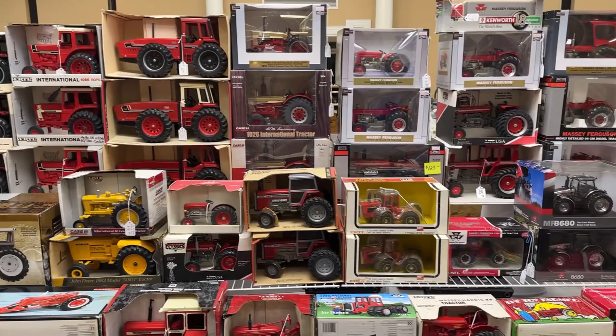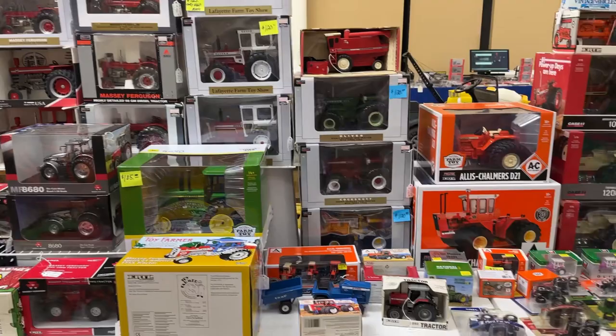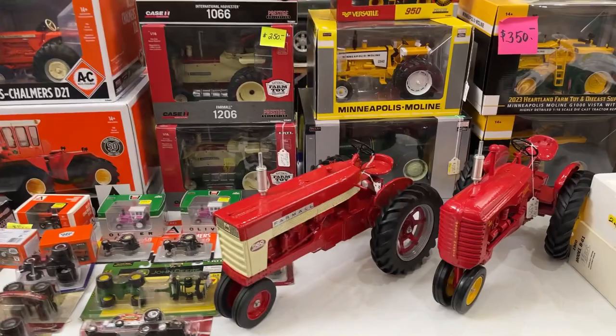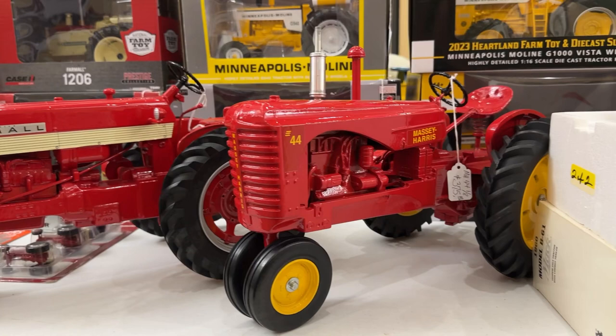Lots of nice tractors here. Then we've got more red - this is a different kind, this is Massey Ferguson red, and then some White, Oliver, and Cockshutt. Allis, and then these big guys - 1/8 scale Farmall 560 and Massey Harris 44. That is a really nice 1/8 scale piece - they are big and they are hefty.